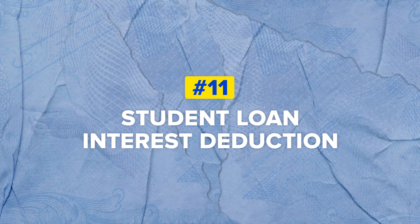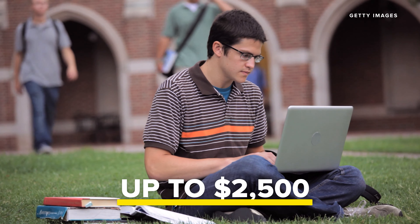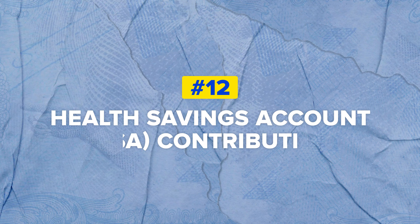Next, don't forget the Student Loan Interest Deduction. Federal student loans were auto-deferred last year, but if you carried any private loans and paid interest on those, or if you paid federal student loan payments for yourself, your spouse, or another dependent, you may be eligible for this deduction. There is an income phase-out, but the deduction is worth up to $2,500 for those who qualify.